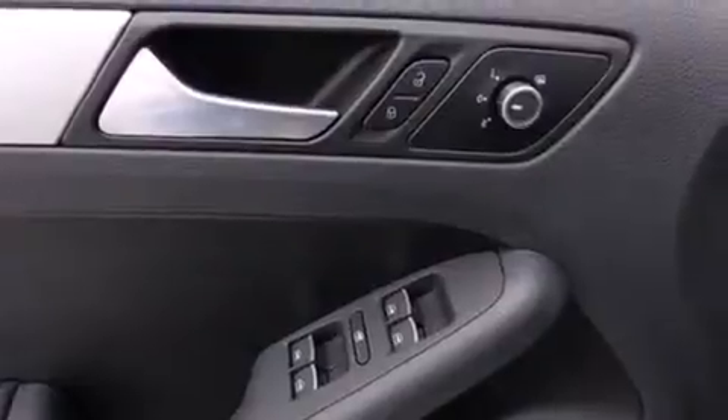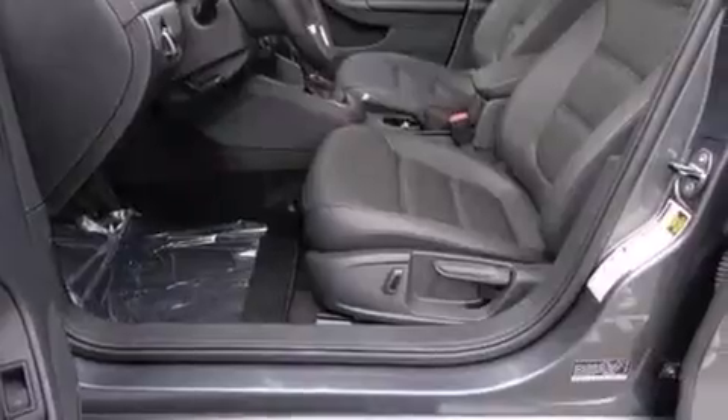Also included are rear seat child-proof door locks, a pass-through rear seat, full power accessories, front and rear reading lights, and an auxiliary power outlet.